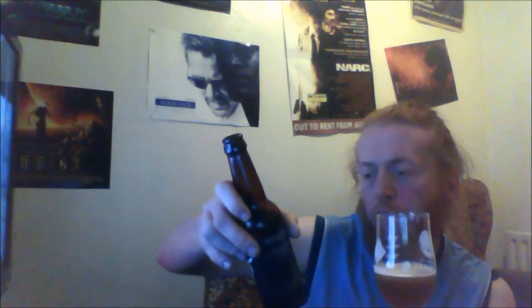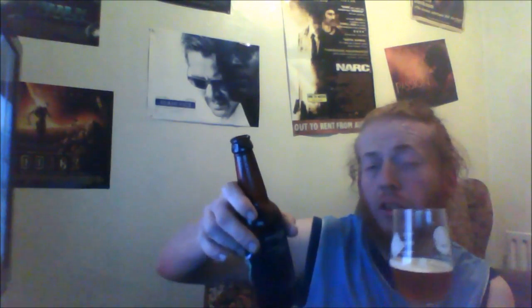Now, it does say best before three years from October 2016, so I'm guessing the range began in October 2016, and I'm guessing that's when the barrel aging started.